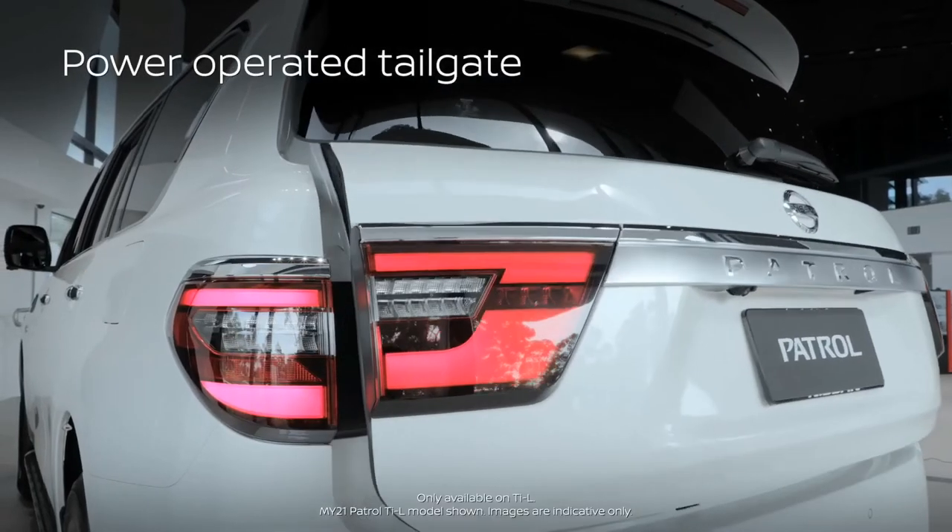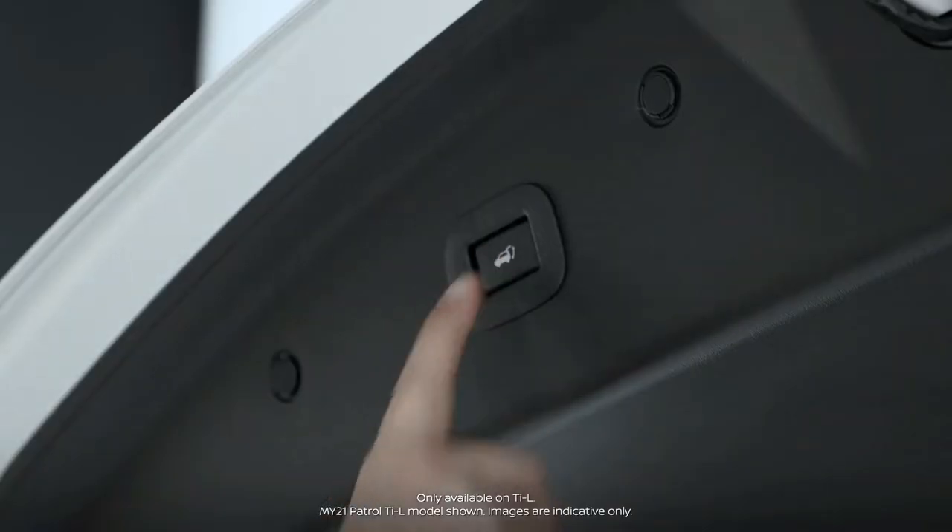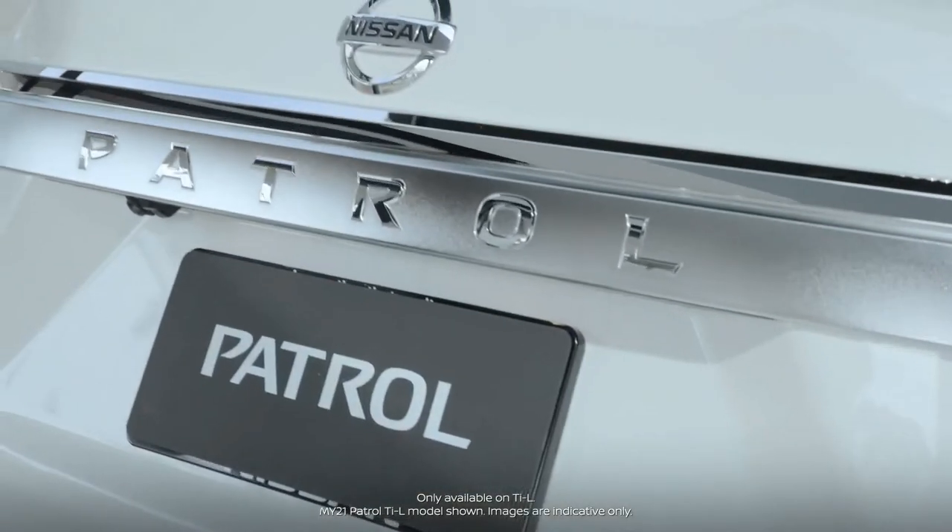Power operator tailgate is standard on the TIL variant. This handy feature allows the driver to open the tailgate using the key or from the driver's seat via a button on the dash — perfect for click and collect. There is also a button on the underside of the tailgate which will close the tailgate when pushed.